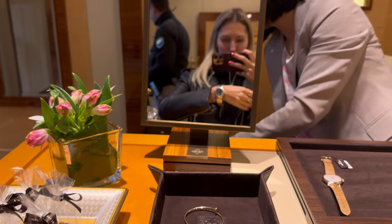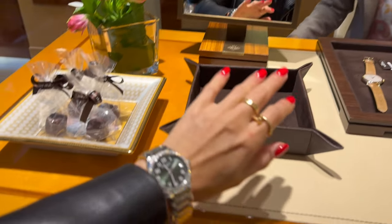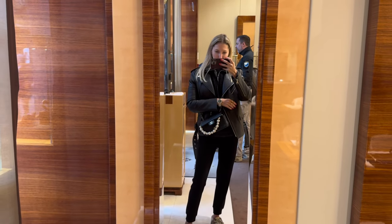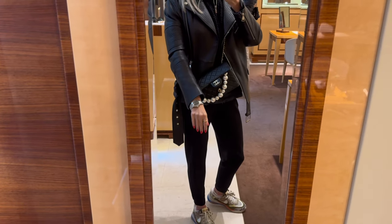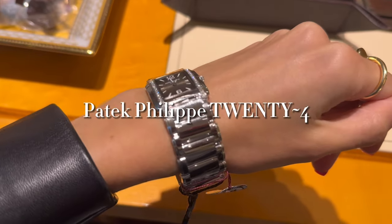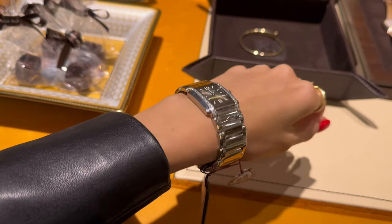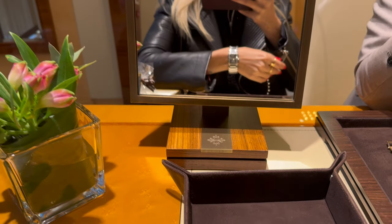This one features 160 brilliants, a mechanical movement, and it's one of the most popular models. I look stunning — I really like the combination of white gold with green. The complete watch is the same size as a bracelet and looks like one. The price is $15,000.